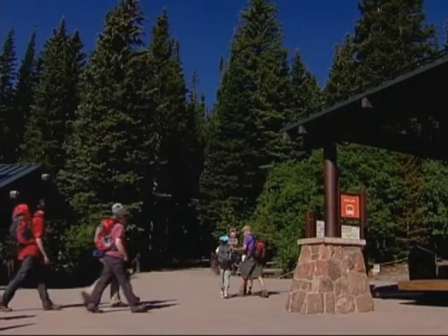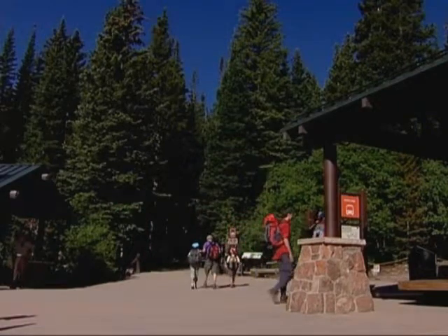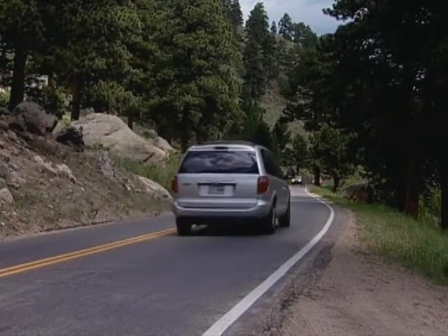Rocky Mountain National Park is a national park, and it's our job to preserve natural conditions. And like it or not, the beetles are native and a part of the natural process of forest regeneration. Given the enormity of the beetle outbreak,